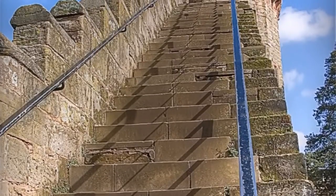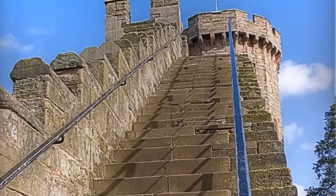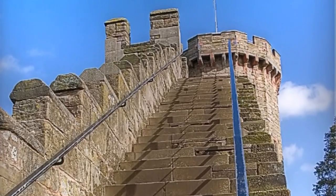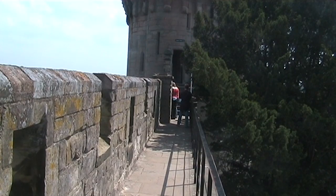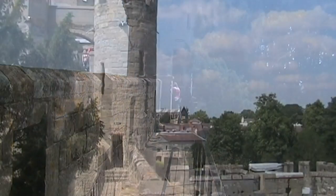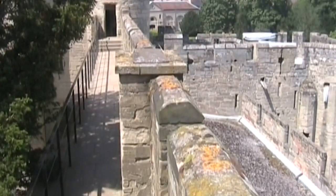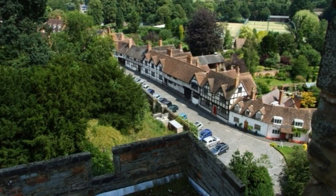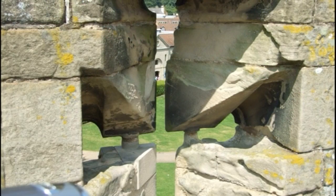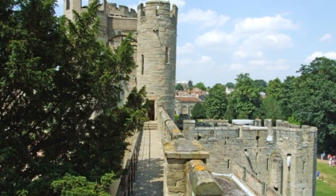To view the spectacular walls and towers of Warwick, no fewer than 574 steps need to be climbed and descended. The walkways that run along the curtain walls meant that crossbowmen and archers could move swiftly to quell any danger at any point on the perimeter. Once in position, they could pick off the enemy from the battlements, which consisted of solid sections of wall called merlons and gaps known as embrasures.